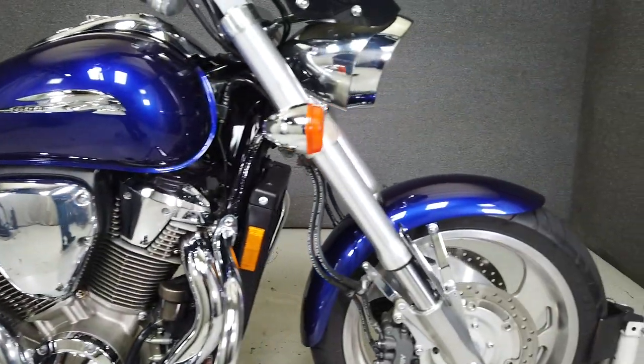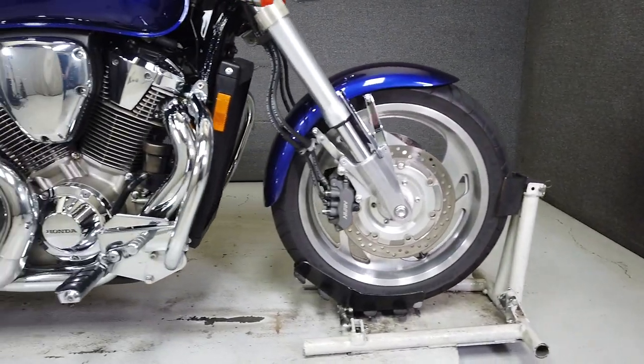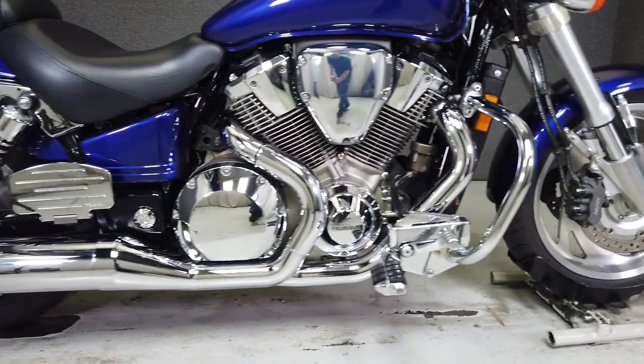With its hardy performance and unique styling, the VTX is a rugged addition to Honda's extensive lineup. It weighs in at 739 pounds and has a lower seat height of 27.3 inches.